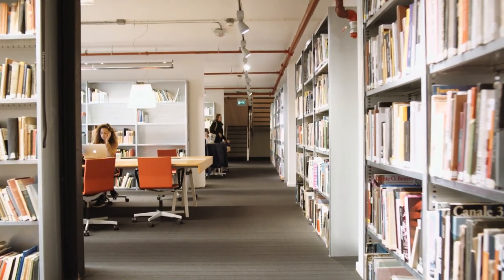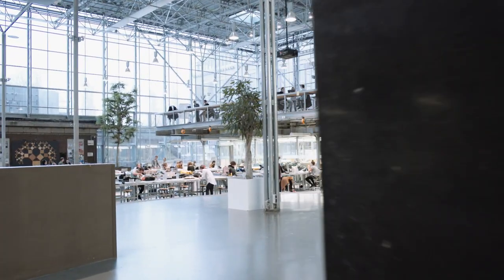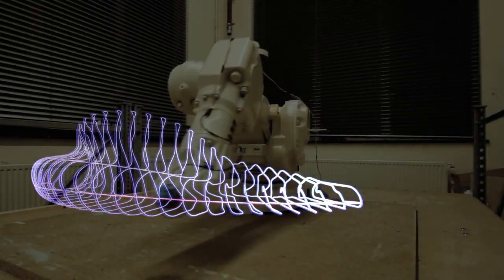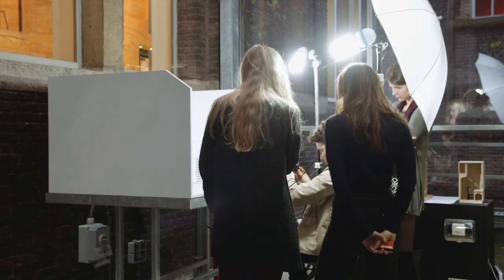It has its own library, bookshop, print shop, and in the heart of the building there's a model hall. Here you will find every tool you'll ever need to make a fast sketch or a great presentation model, ranging from 3D printers and CNC milling machines to hand saws, large tables and a model photography booth.